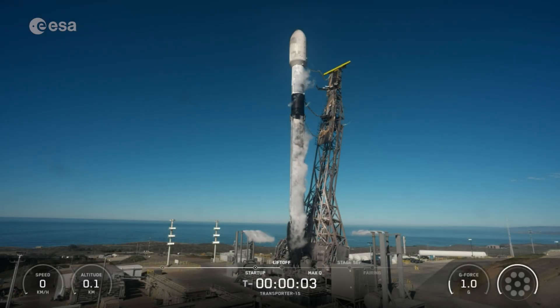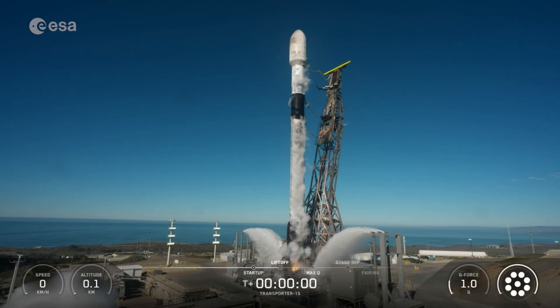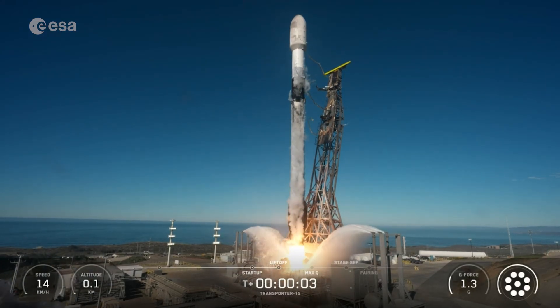Five, four, three, two, one, mission — engines full power — and lifts off. Go Falcon, go transporter.